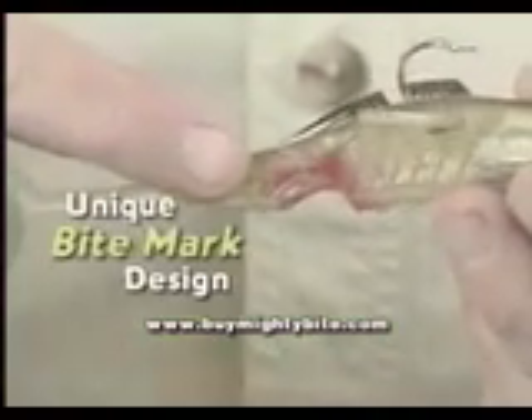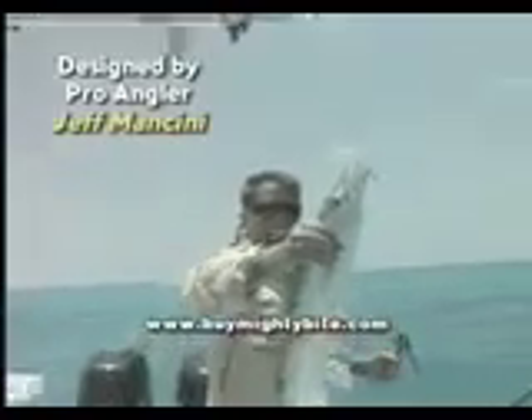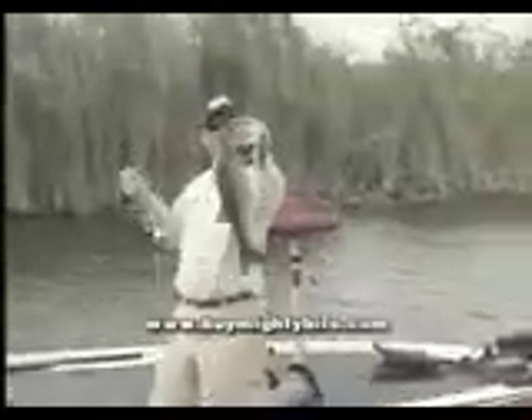Just one look tells you this is no ordinary bait. It starts with the signature bite and blood mark — a bullseye for a predator looking to close the deal with an easy meal. Designed by pro fisherman Jeff Mancini, the Mighty Bite is the fisherman's five-star secret: a lure that connects with the five instinctive senses that trigger predator fish to strike.